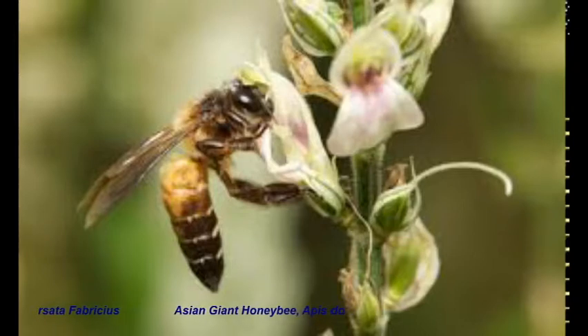Details of such experiments under arboreal conditions in the wild will be discussed in greater length in the future slides. Thank you.